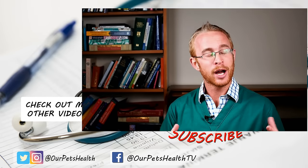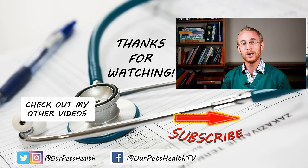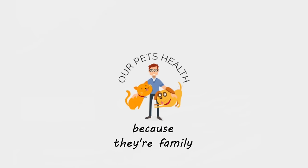I hope all nine of these tips to stop your cat urinating everywhere help solve your problem. I know it can be an incredibly stressful time for both your cat and you as their owner. If you've got any tips that have worked for you or any questions, please leave a comment below. Remember to subscribe so you don't miss out on future videos, and until next time I'm Dr Alex from Our Pets Health — because they're family.